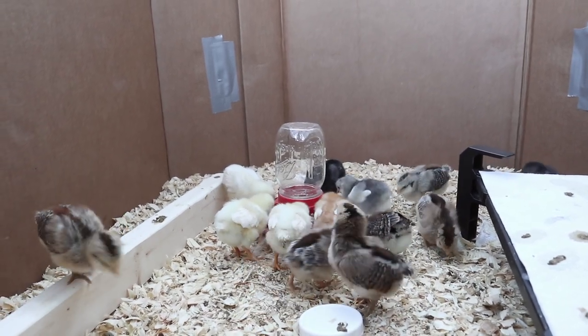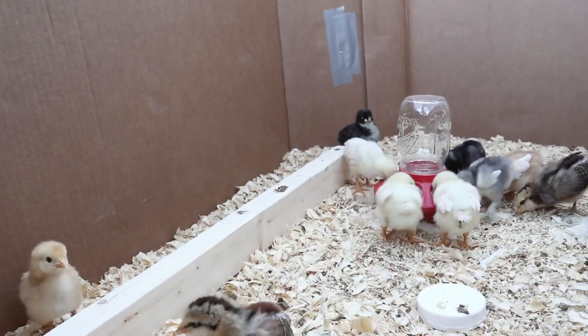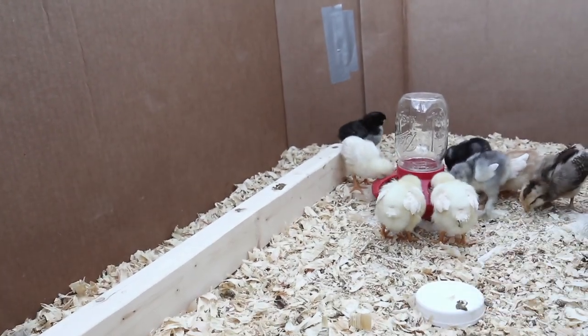You can see them flapping their wings around and even taking short spurts of trying to fly. Some of them have even made it to the tops of their feeders and waterers.